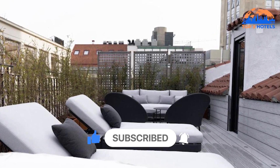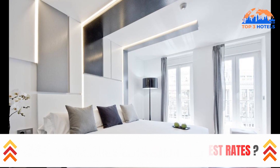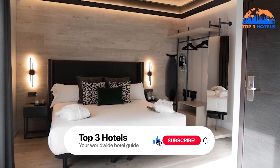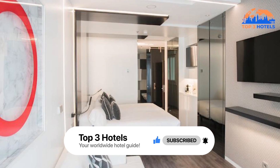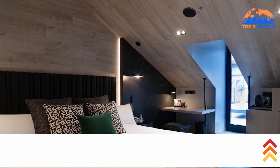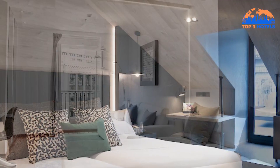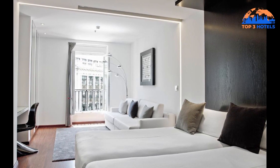The Regina is at a prime location for exploring Madrid's most well-known attractions. A short stroll will take you to the Thyssen and Prado Museums. We hope this video was helpful for you. Please check the video description where you will find hotel prices and descriptions. You can find the cheapest flights, affordable transfer services, car rentals, and more. Thanks for watching! See you in the next video.